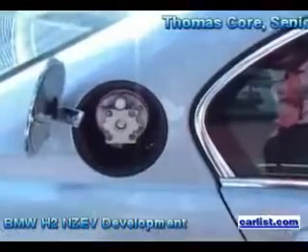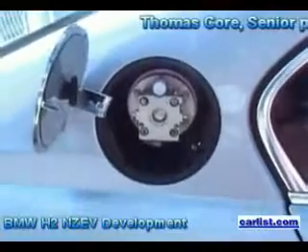Thomas, you've got two flaps here. Yes, we have two flaps — one for normal gasoline and one for the hydrogen. To fill the hydrogen, we have a special coupling for the hydrogen filling.